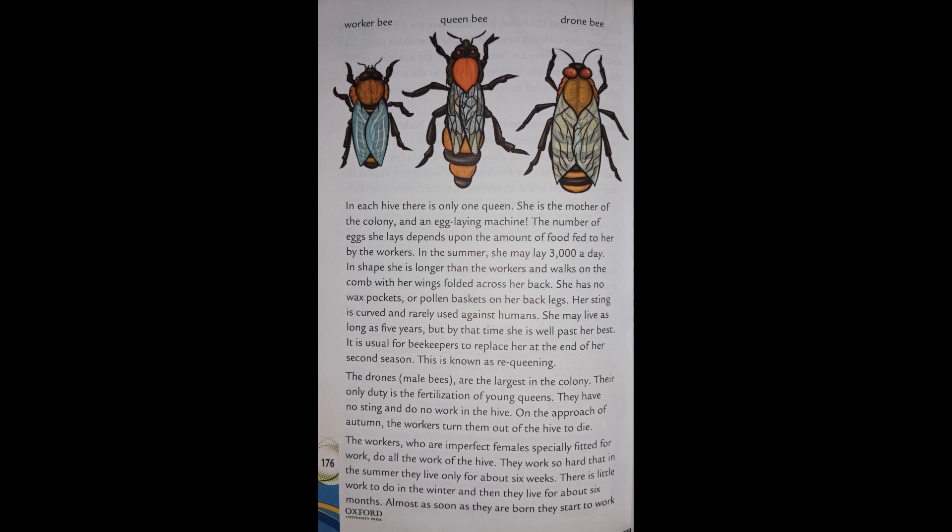The queen may live as long as five years, but by that time she is well past her best. It is usual for beekeepers to replace her at the end of her second season. This is known as re-queening.